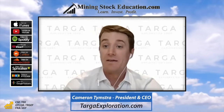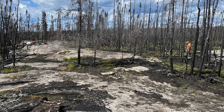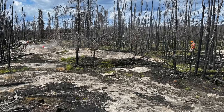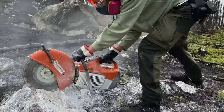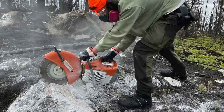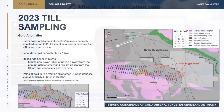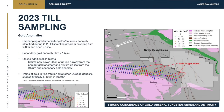We did a big regional-scale till sampling program there last year. Till sampling involves sampling the material that sits on top of bedrock that was left there by the glaciers during the last ice age. These big, thick, one-to-two-kilometer-thick glaciers swept over pretty much all of Canada 10 to 15,000 years ago, scraped up the bedrock, and pulverized that material down to sand, gravel, and boulders. That material left sitting on top of the bedrock gives us clues to what might be contained in the bedrock further up ice. Last year we found roughly a five-kilometer by four-kilometer gold anomaly in the till material.